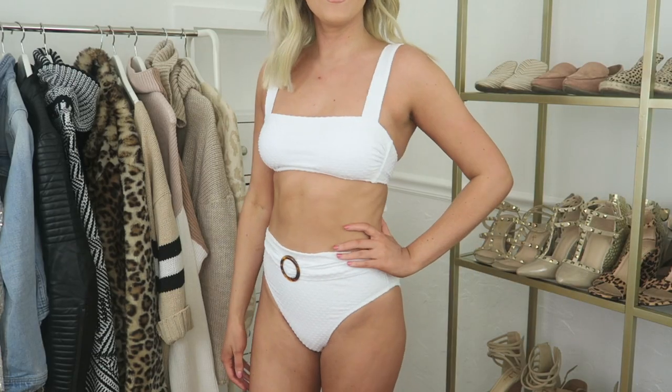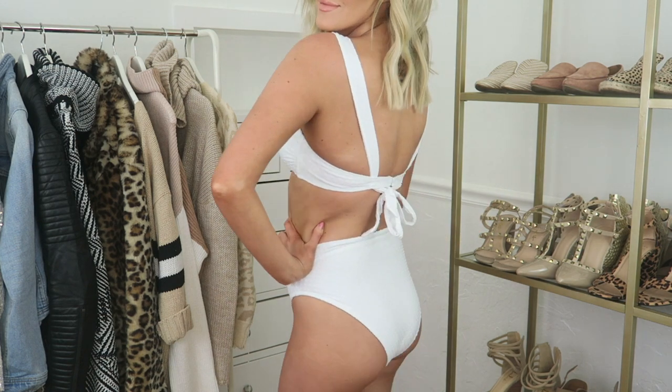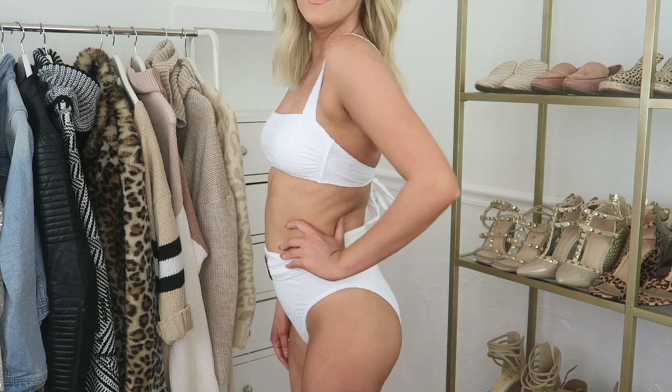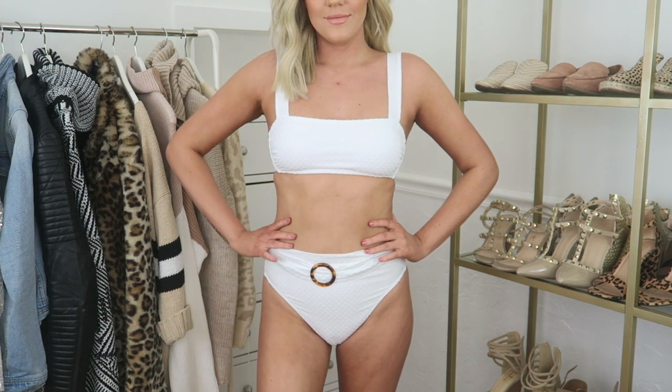The second swimsuit I picked up from Target is this really cute white two-piece. What I love about it is that not only does it have the clasp in the back but you can also tie it for extra security. I love that it is high-waisted and high-legged and I feel like this is going to be a piece you're going to be seeing everywhere.